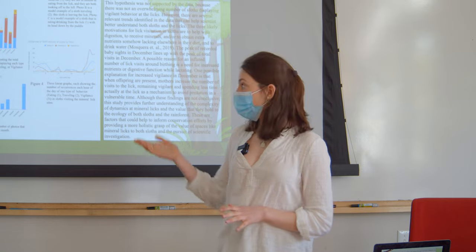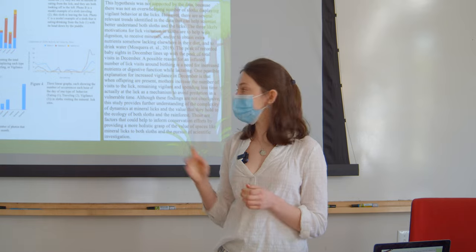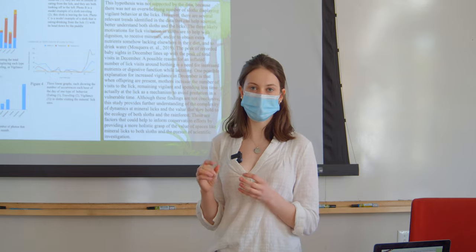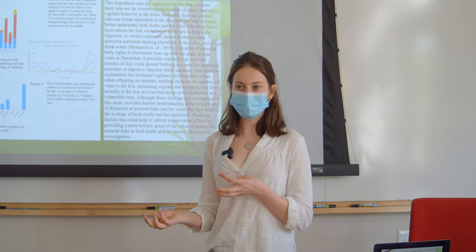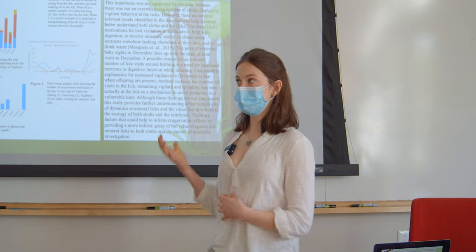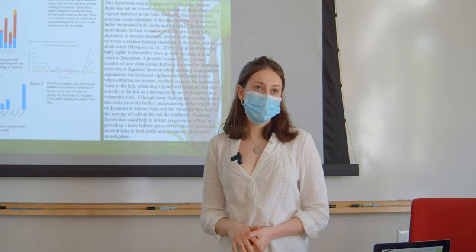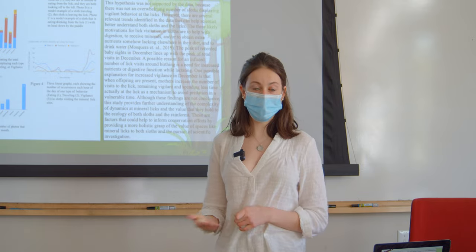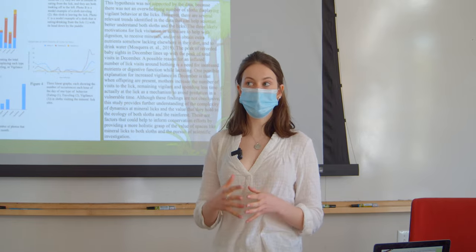As seen in Figure 2, the high instances of vigilance and traveling in December replaced high instances of eating at the lick. I was seeing more instances of sloths traveling and looking around, and fewer eating, during the peak in babies. This could be linked to the fact that mothers are more vigilant when they have offspring — more aware of the danger — and so they may be going to the lick more often but for less time.